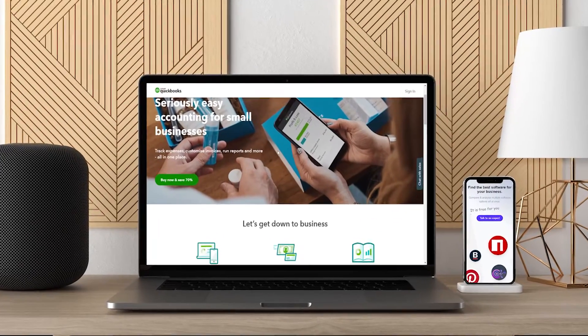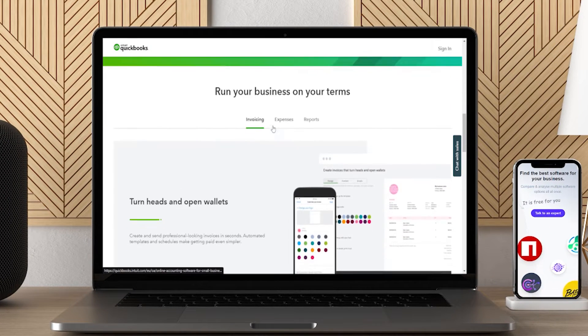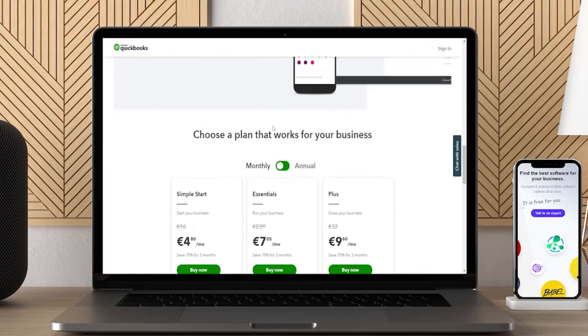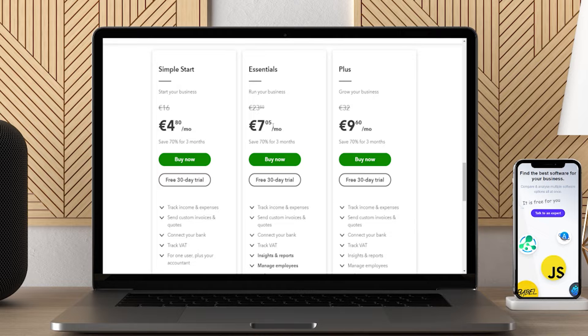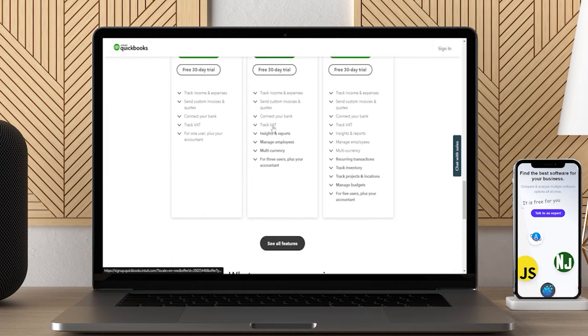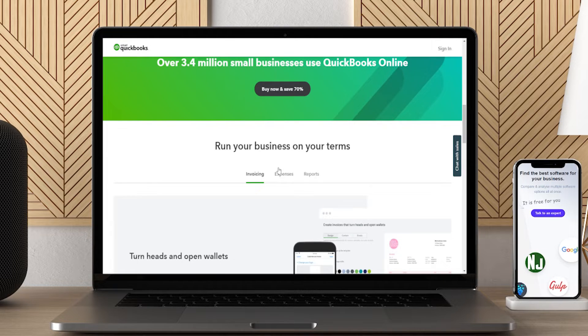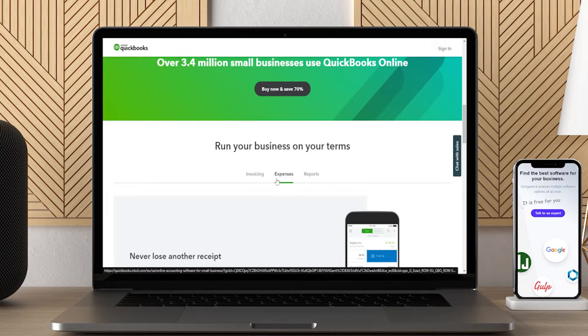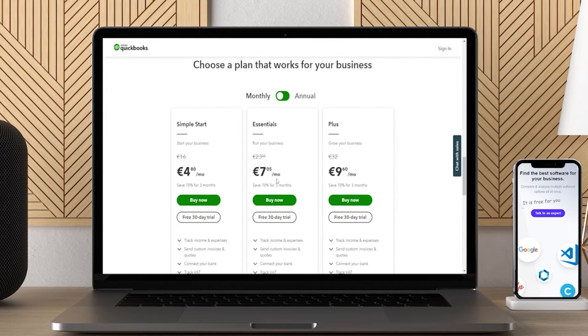QuickBooks accounting software in Australia is counted among the best accounting software. It is an online platform that can be connected and used remotely. This software has over 4.5 million online subscribers and has won prestigious awards for customer service in 2017 and 2018. It sets you free from all your accounting and bookkeeping worries, letting your business flourish with you being able to give more time to its activities. That makes it the best accounting software in Australia for medium businesses.